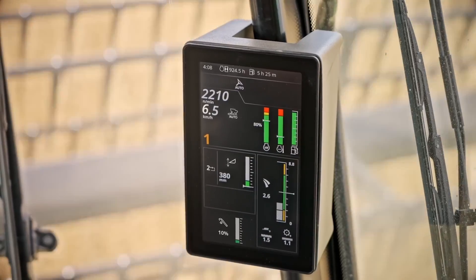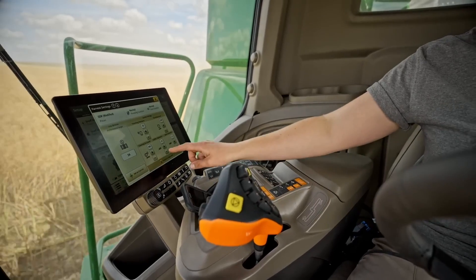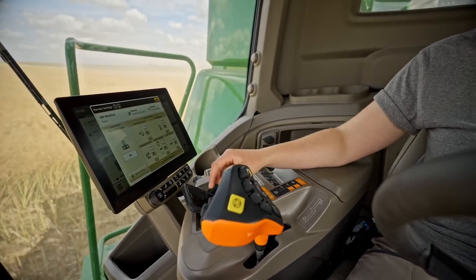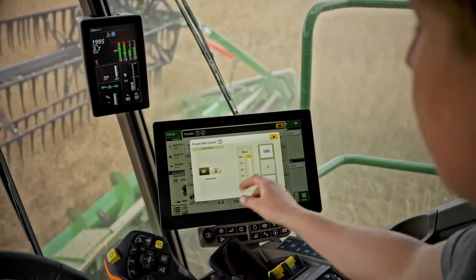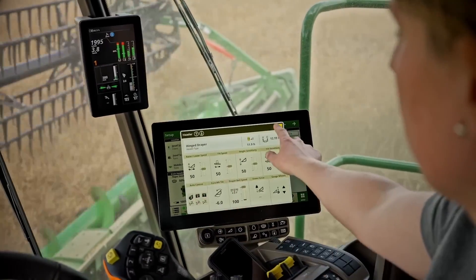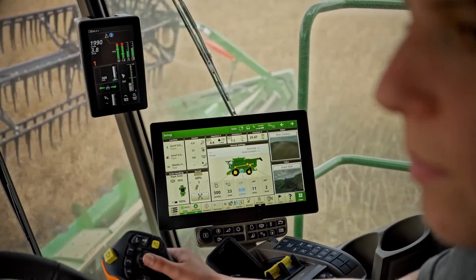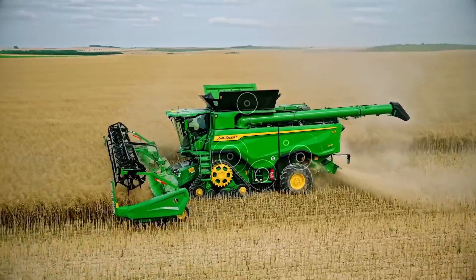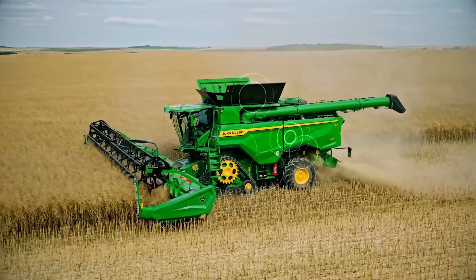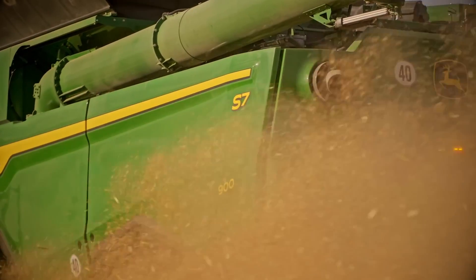This ensures the combine and the rotor is full constantly throughout the day through varying crops and varying yield, bringing up to 20 percent productivity increase to our customers. We're also bringing to market harvest settings automation, which automatically changes the five main combine settings: concave clearance, rotor speed, chaffer, sieve clearance, and fan speed. We're offering that on our new S7 combine as well as our X9 combine.